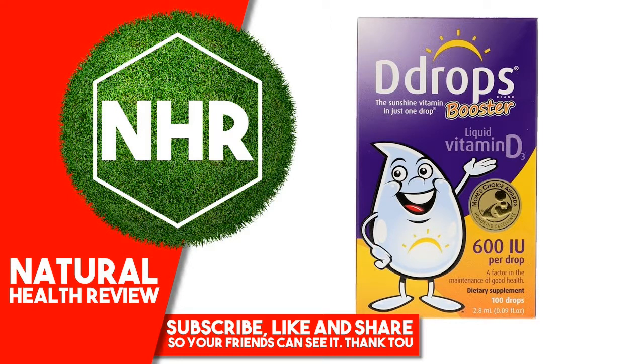Other Ingredients: Fractionated Coconut Oil. Does not contain corn, casein, dairy, egg, fish, gluten, lactose, peanuts, shellfish, soy, starch, sugar, sulfites, wheat, yeast, preservatives, artificial coloring, or artificial flavors.